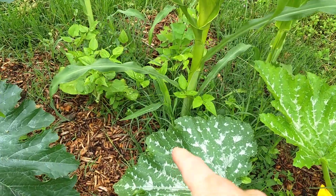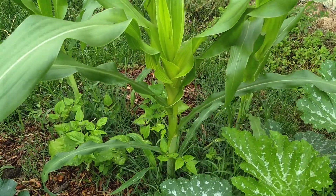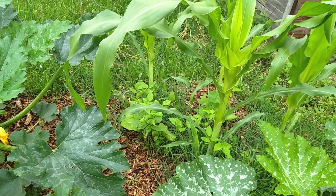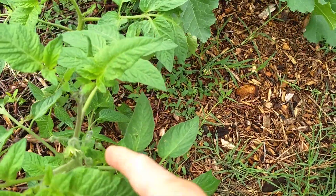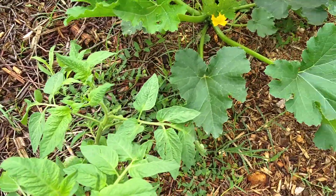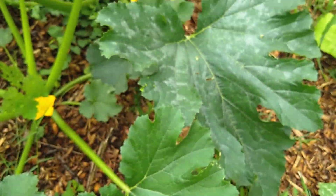You can see the corn here with the bean going around it, and this is doing really well — nice and neat. The tomatoes here are going crazy. We already got a bunch of little tomatoes on some of these plants that we got from my brother. Yeah, this is doing really nicely back here.